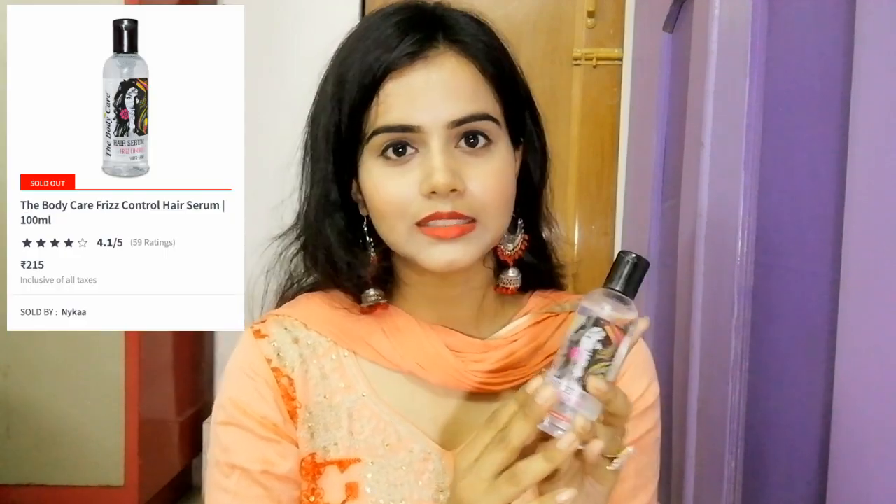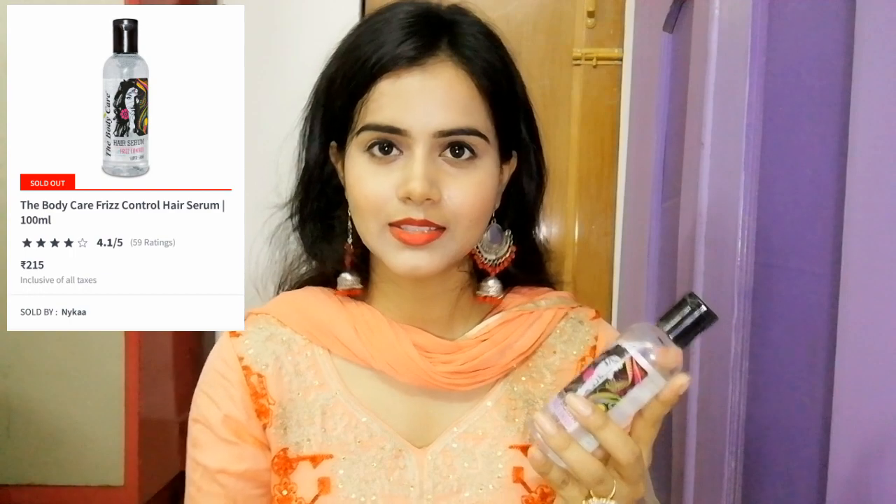Next, I bought a hair care product — a Hair Serum. This is the Body Care Hair Serum. I normally use Live On Hair Serum more, but this is a new product I am using for the first time because a viewer requested me to review it. I bought it for review purposes only. I have started using it and will share my honest review after using it a bit more.